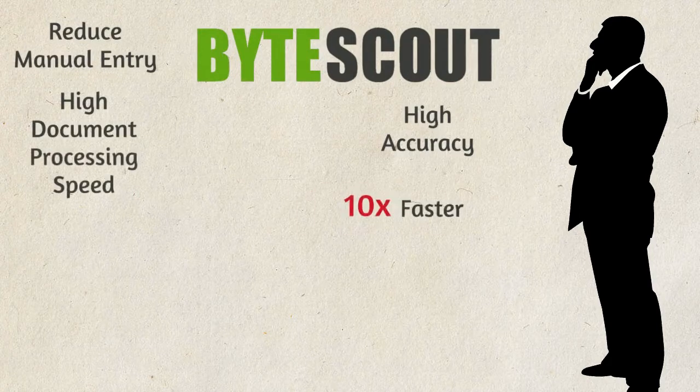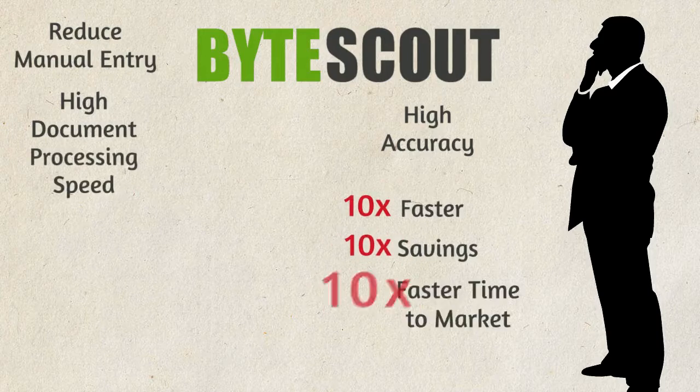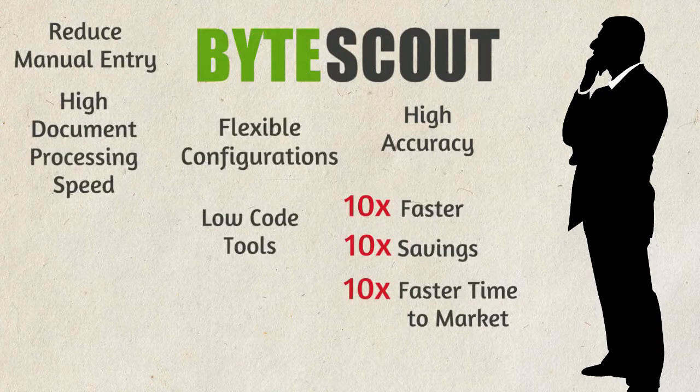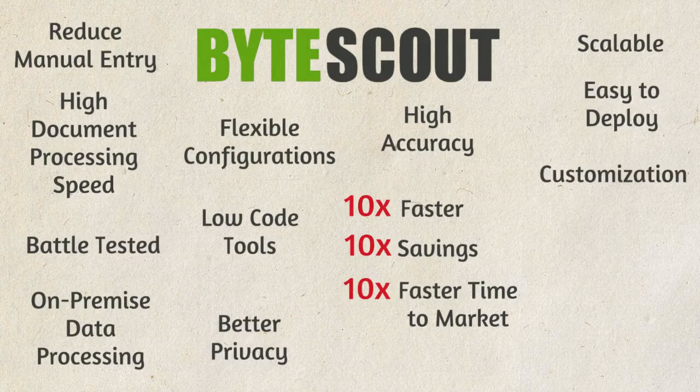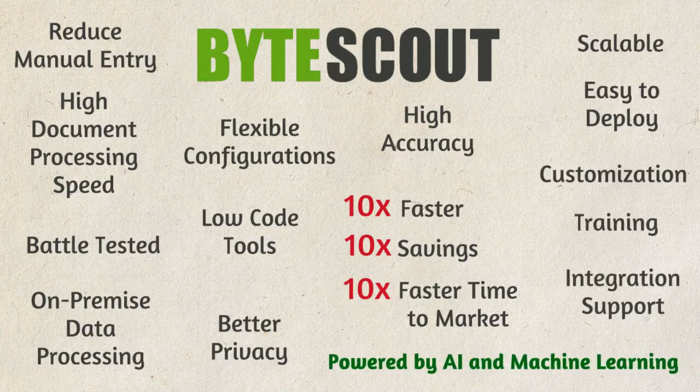Why ByteScout? It reduces manual entry, increases accuracy, and processes documents faster — ten times faster data extraction speed, ten times savings compared to manual data entry and verification, and ten times faster time to market with low-code tools and flexible pre-built configurations. Battle-tested by thousands of companies, with on-premise data processing for better privacy, scalable and easy to deploy, with customization, training, and integration help. Powered by AI and machine learning.